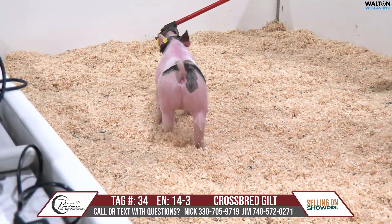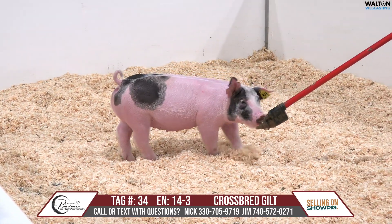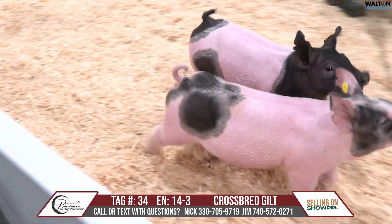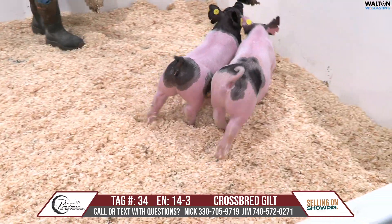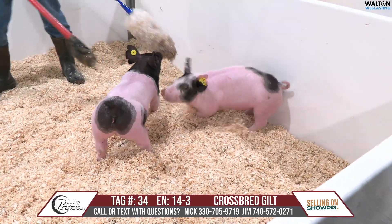Tag 34 here on the stick is a 14-liter gilt. This calico here is a power play on a Best Kept Secret. This calico gilt here again is just a solid, basic kind of a gilt that's got the right kind of build, the right kind of proportions and balance.